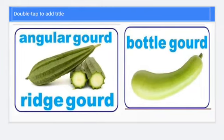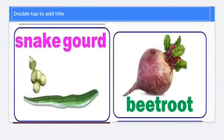Left one is ridge gourd and right side it is bottle gourd. Left one is snake gourd and right one is beetroot.